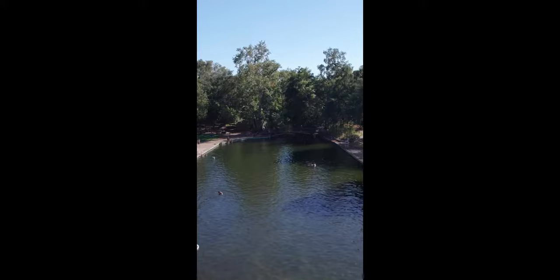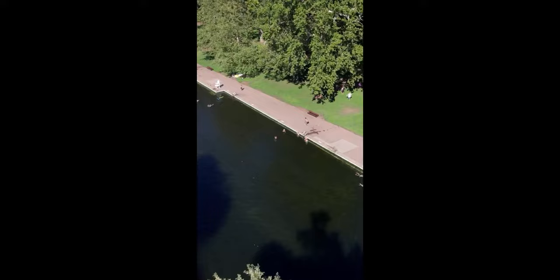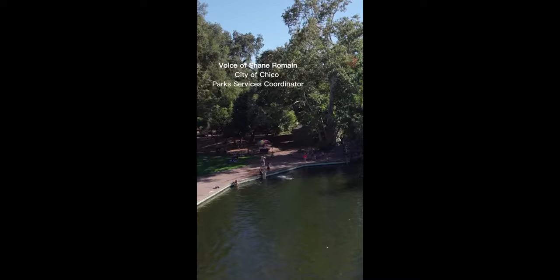The first swimming hole on this adventure is not so much a swimming hole as it is a giant urban swimming pool. We're starting off at the One Mile Recreation Area. Shane, we're taking a look at swimming holes today but this is like a giant swimming pool. In the late 20s this pool was constructed — it's a man-made pool naturally fed from Big Chico Creek.